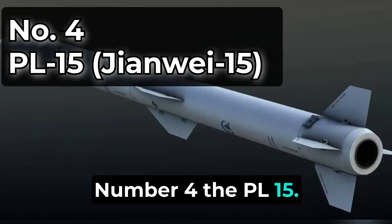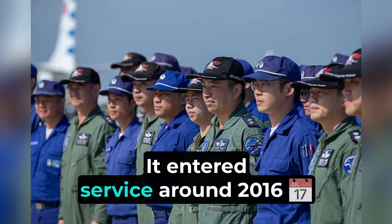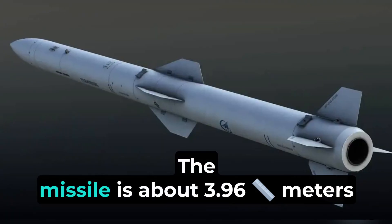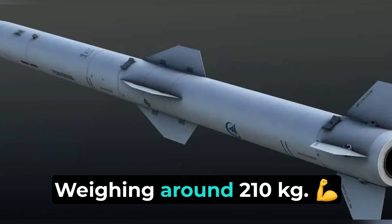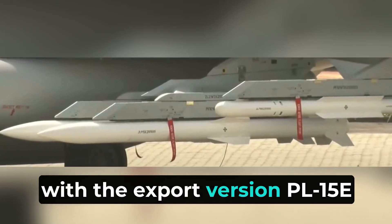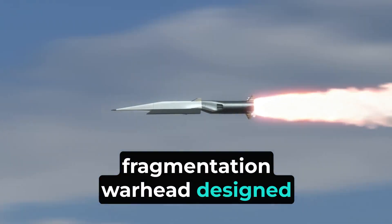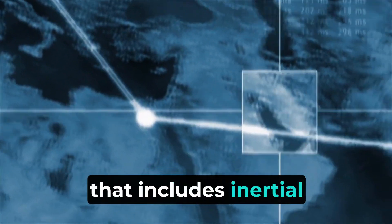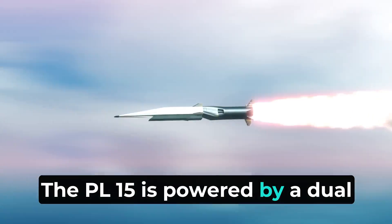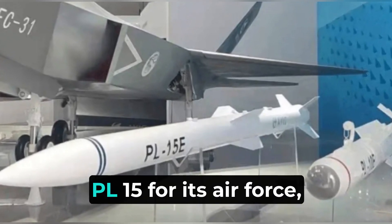Number 4: the PL-15, also known as the Jianwei-15. It is a long-range air-to-air missile developed by China, entering service around 2016 on advanced jets like the J-20, J-16, and J-10C. The missile is about 3.96 meters long and 203 millimeters in diameter, weighing around 210 kilograms. It can reach speeds between Mach 4 and Mach 5 and has a range exceeding 200 kilometers, with the export version, PL-15E, having a range of 145 kilometers. It carries a high-explosive fragmentation warhead and uses a guidance system that includes inertial navigation, satellite navigation, and an active electronically scanned array radar seeker. The PL-15 is powered by a dual-pulse solid-fuel rocket motor. Pakistan has also acquired the PL-15 for its air force.